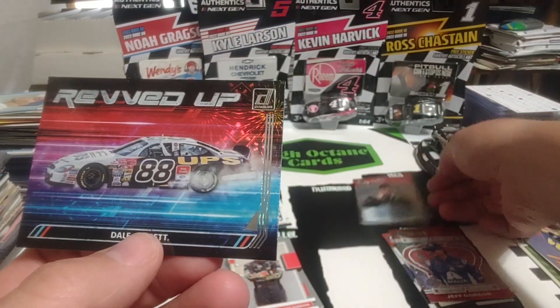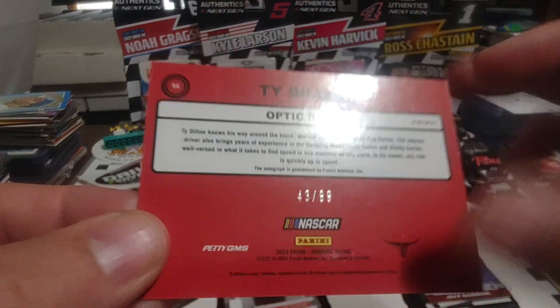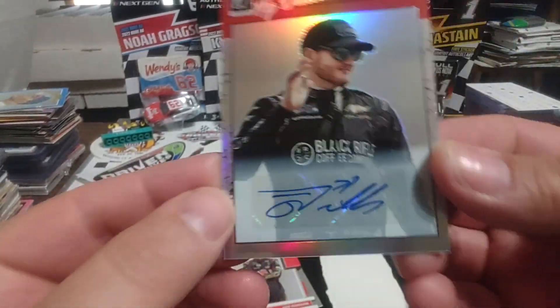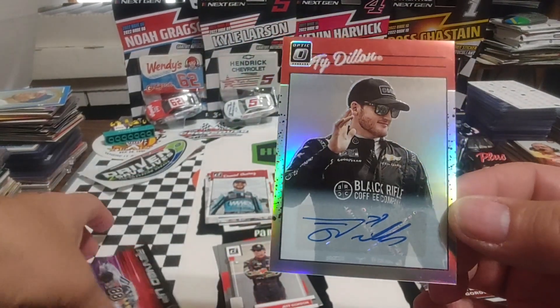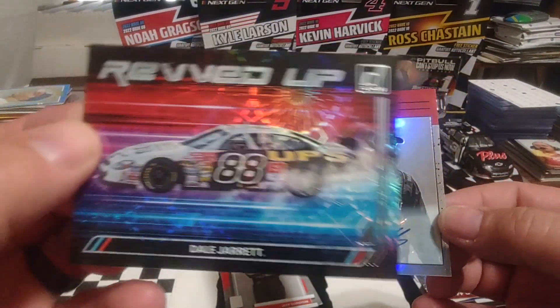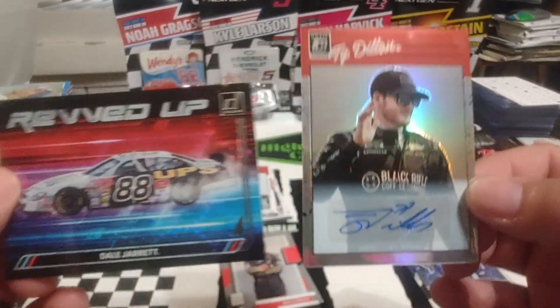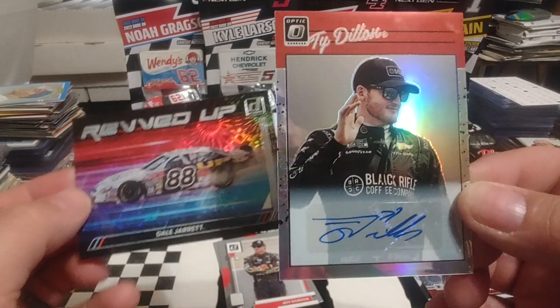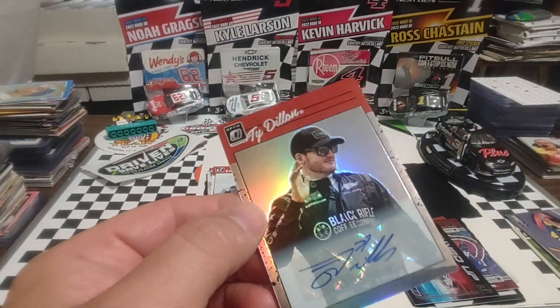What did we say the Dillon Auto was? 43 out of 99? Yeah, 43. So we're going to call the Auto card of the day, because of what it is — that on appearance alone, that card is super nice. So we have a one and a not-far-behind two. Ty Dillon, you get card of the day today.